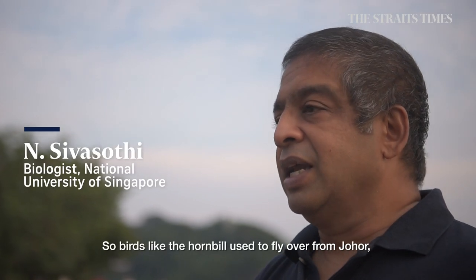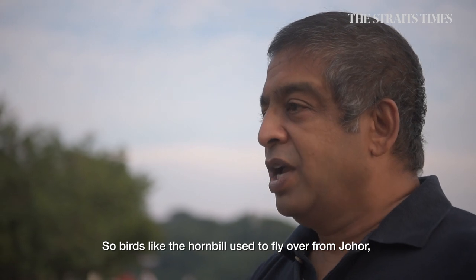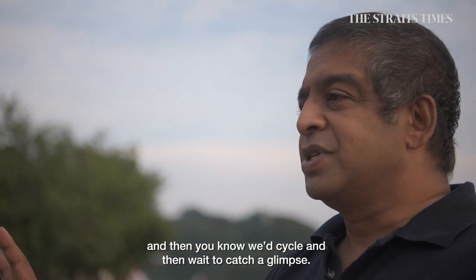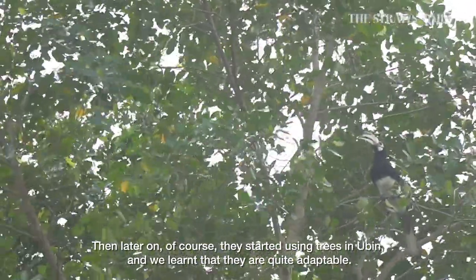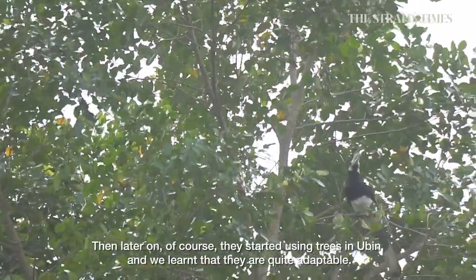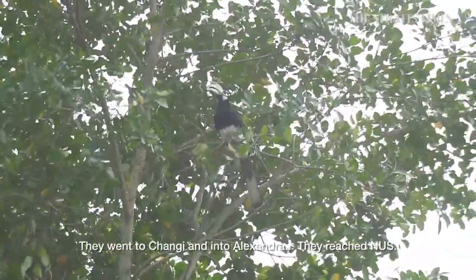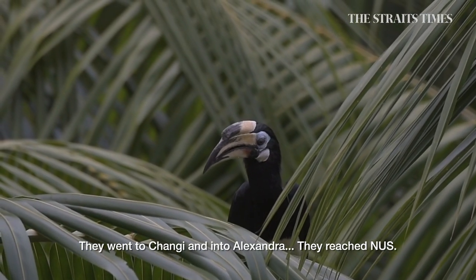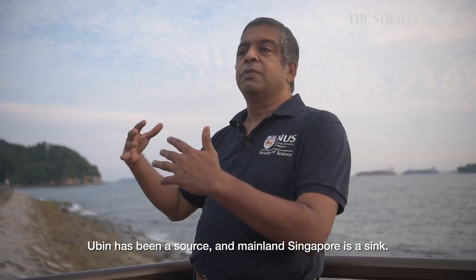Birds like the hornbill — the hornbills used to fly over from Johor, and we would cycle and wait just to catch a glimpse. Then later on they started using trees in Ubin, and we were like, oh, they are quite adaptable. And of course they went from Changi into Alexandra, and they reached NUS. Ubin has been a source, and mainland Singapore is a sink.